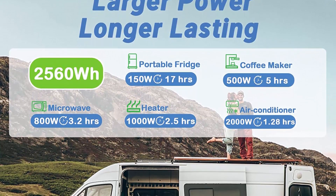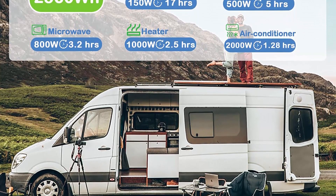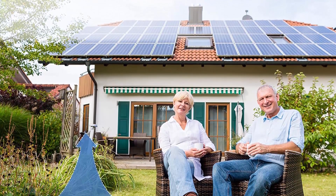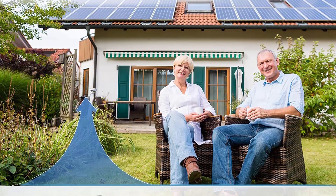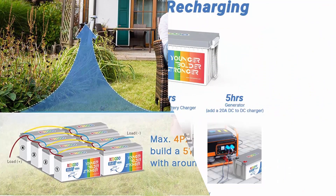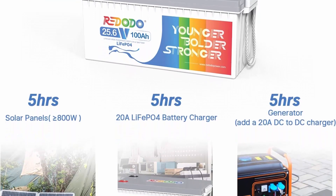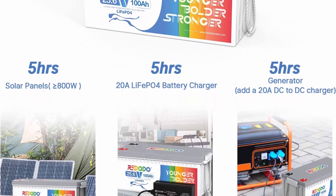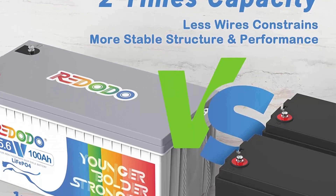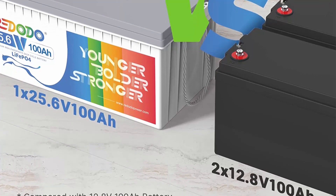Strong 100A BMS and Grade-A cells — Redodo 24V100Ah LiFePO4 battery has a built-in 100A BMS supporting 100A max continuous charge-discharge current, 2560W max load power and 2560Wh max energy. The BMS limits continuous charge-discharge current, and A-grade cells make battery quality reliable. Max 20.48 kWh solar home system — Redodo 24V lithium batteries can be expanded to max 4P2S (8 batteries) as a 51.2V400Ah LiFePO4 battery system with max 20.48 kWh energy. It is a great off-grid 24V lithium battery for higher power or longer runtime.